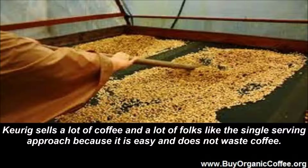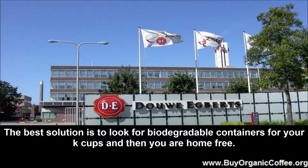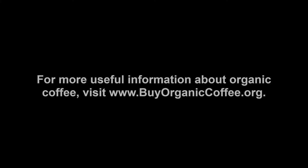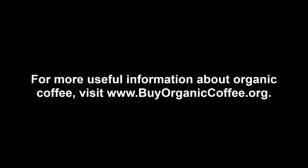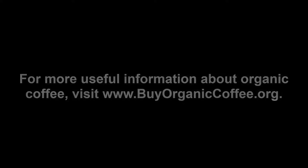Keurig sells a lot of coffee and a lot of folks like the single serving approach because it is easy and does not waste coffee. The trouble is that there is a lot of other waste with this product that goes against protecting the environment. The best solution is to look for biodegradable containers for your K-cups and then you are home free. For more useful information about organic coffee, visit www.BuyOrganicCoffee.org.